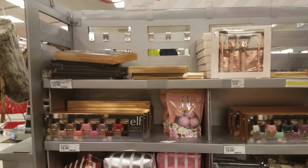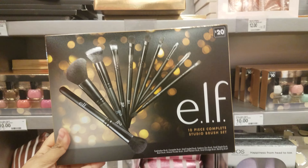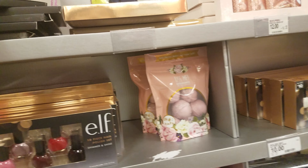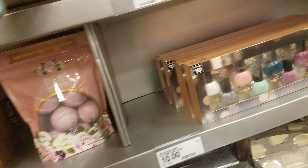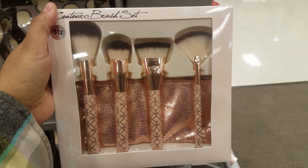I made my way to another side because it's getting too crowded. We have an ELF 10-piece complete studio brush set going to be $20 right here. Then there's a seven-piece one for $10, and the contour brush set is going to be $12.